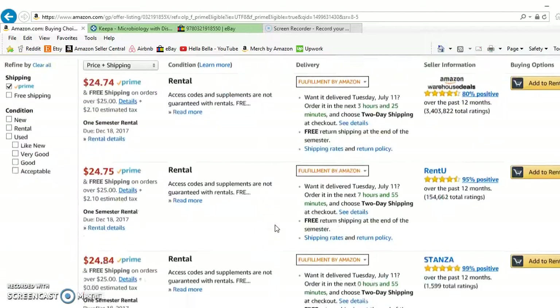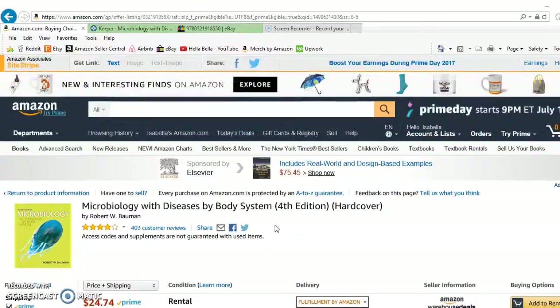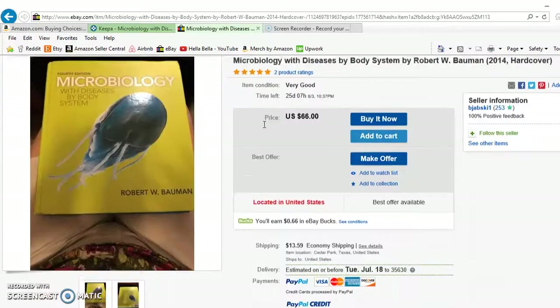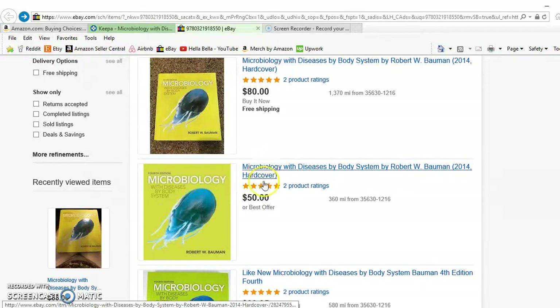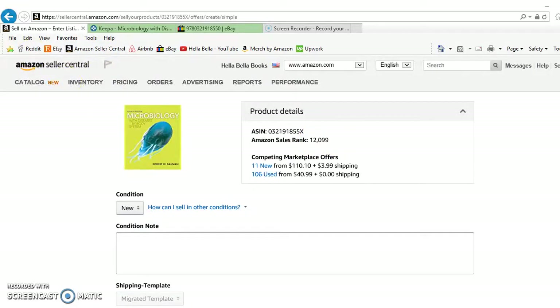I'm going to check what the prime price is on this book. The cheapest prime goes from $47 to $51 to $65 and keeps going up, so you might even price it at $75 and play the waiting game. It's really a learning game. This seller doesn't have a lot of feedback and is charging $13 shipping — you can ship media mail a lot cheaper than that. Also you have to be careful because there are a lot of restrictions on textbooks. I'm checking the sales rank — it's 12,000, which is really good.